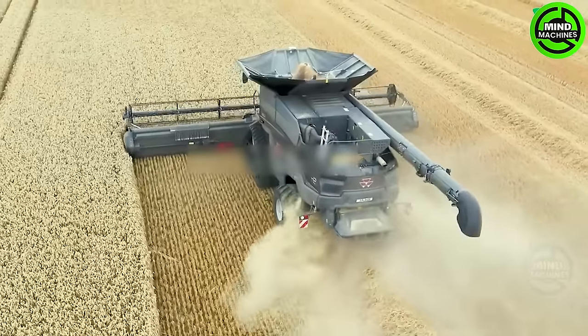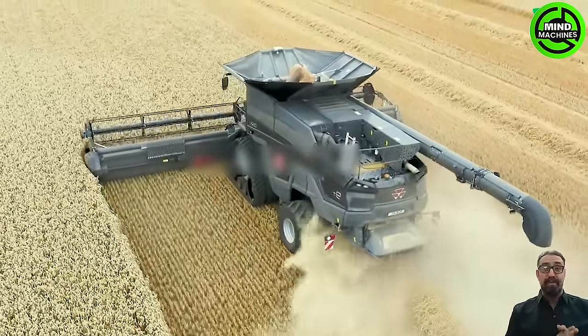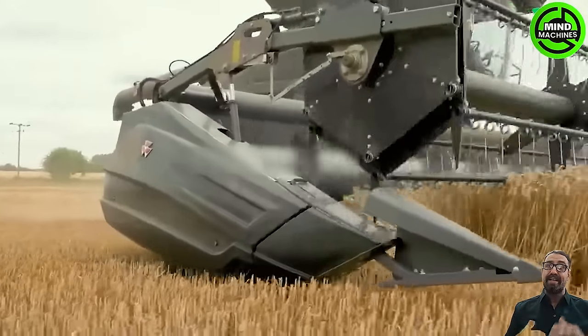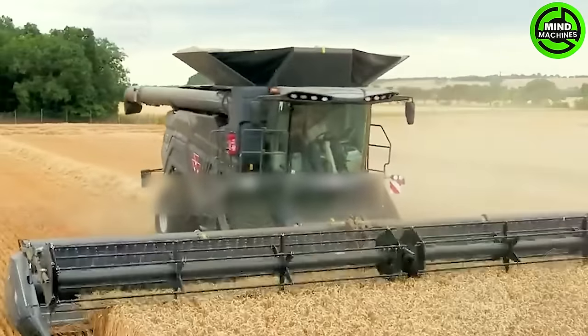The harvesters come with high-resolution camera systems that offer real-time monitoring of the harvesting process. This feature simplifies the task for operators, allowing them to promptly identify and address any issues that may arise.